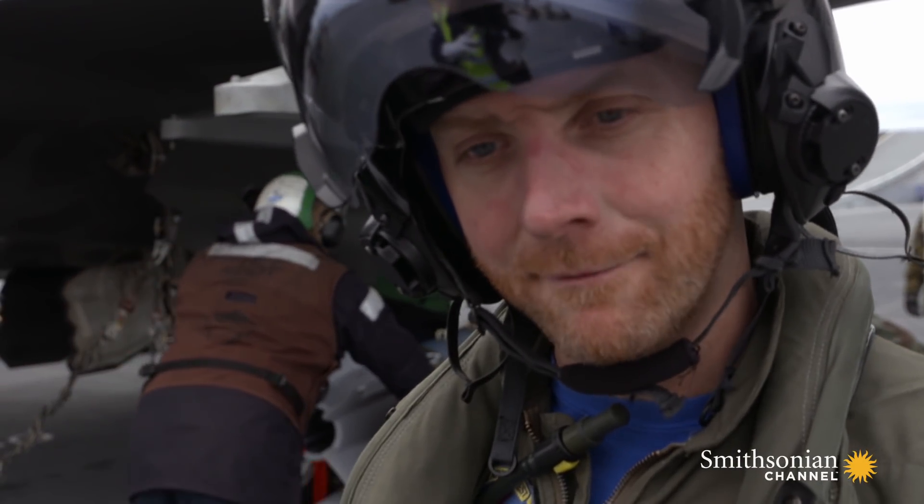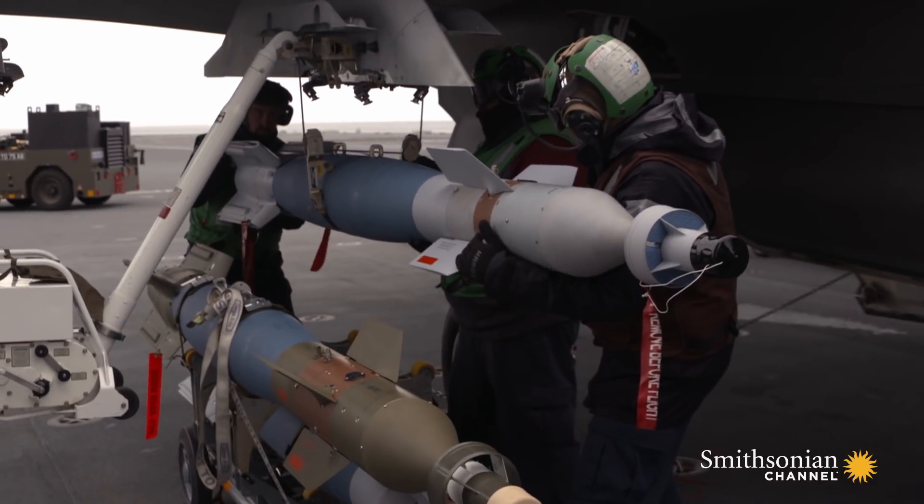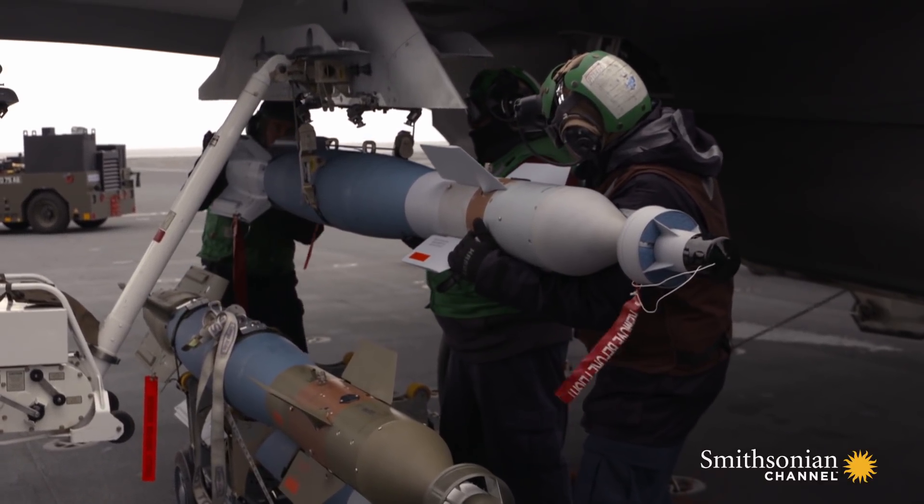They've got the real front section, the real aft section, but the actual middle section isn't explosive — it's just concrete. For us as testers, we care about the aerodynamic form, but what we don't concern ourselves about is whether the bomb goes bang.